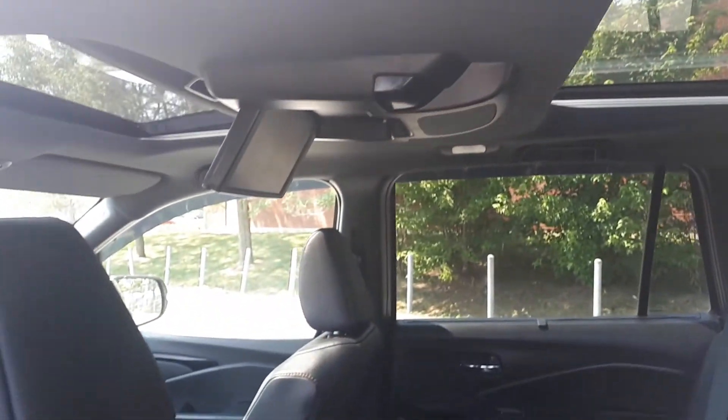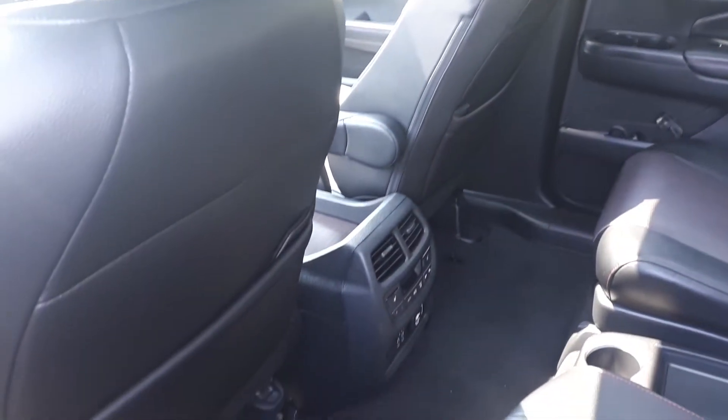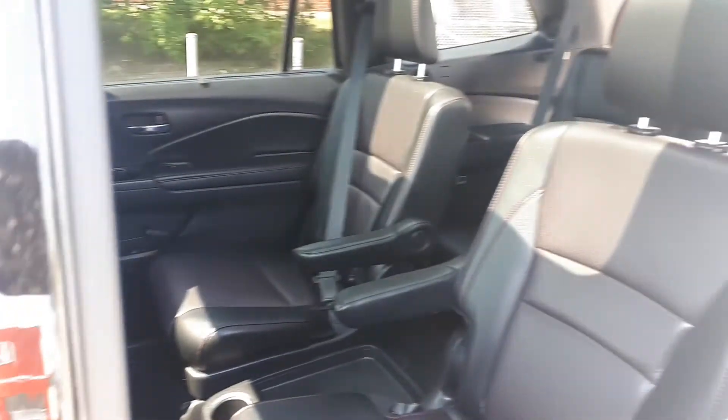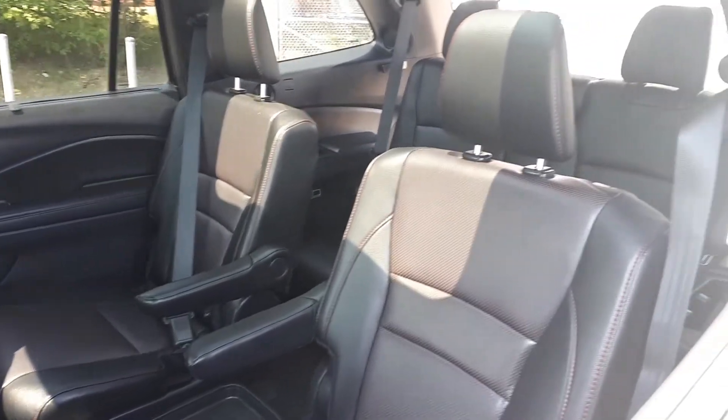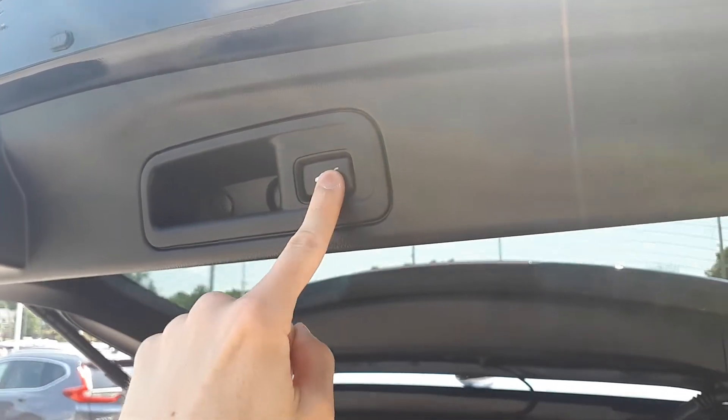There's a rear DVD player, and down below we have the rear heated seats, climate and audio controls, and space for up to seven passengers. Around back we have the power tailgate.